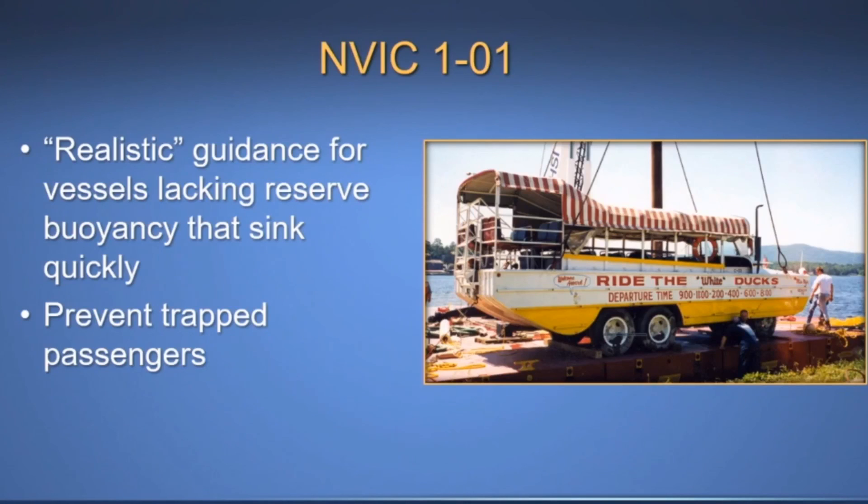Staff believes NAVIC 101 does not account for circumstances found in the StretchDuck 7 accident, including operations during approaching severe weather and emergency egress during rapid sinking.